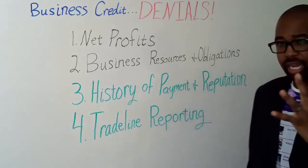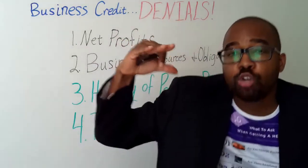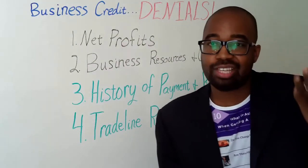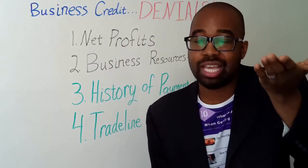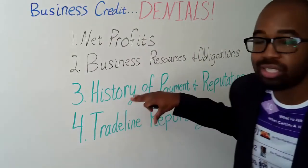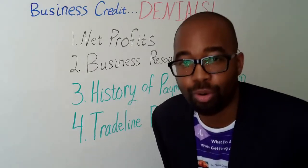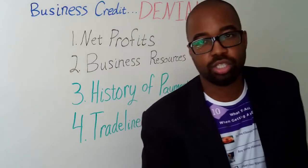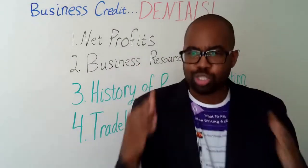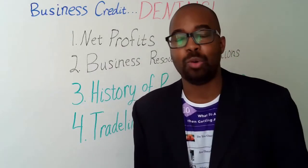So those are the four elements we need to focus on to keep credit application denials down and keep those massive lines, loans, and business credit up: net profits, business resources and obligations, history of payment and reputation, and trade line reporting. If you have any questions, don't hesitate — hit me up. Like, subscribe, and let me know what you want to hear.